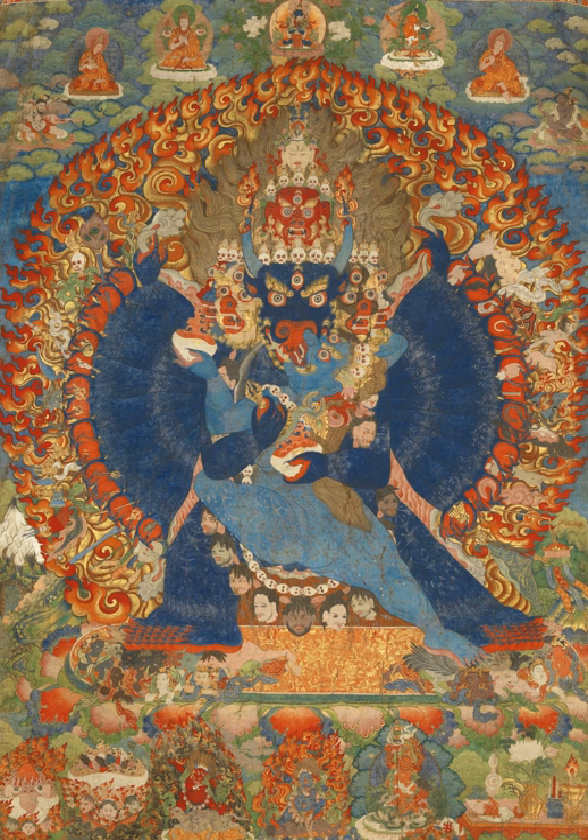Thangka performs several different functions. Images of deities can be used as teaching tools when depicting the life or lives of the Buddha, describing historical events concerning important Lamas, or retelling myths associated with other deities. Devotional images act as the centerpiece during a ritual or ceremony and are often used as mediums through which one can offer prayers or make requests. Overall, and perhaps most importantly, religious art is used as a meditation tool to help bring one further down the path to enlightenment.